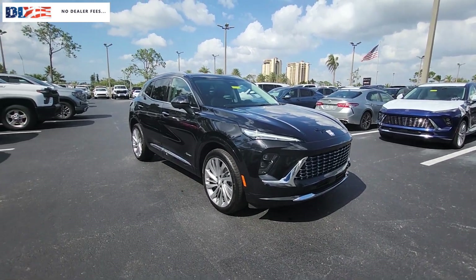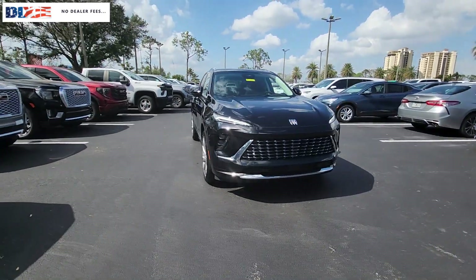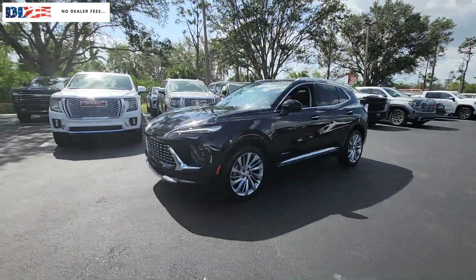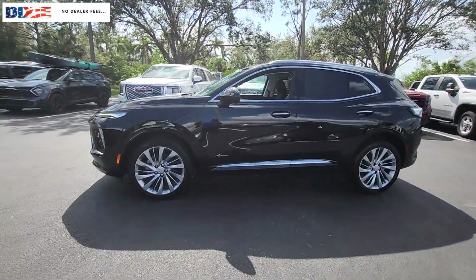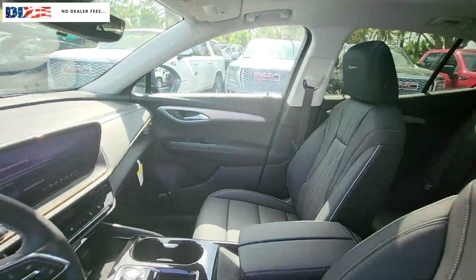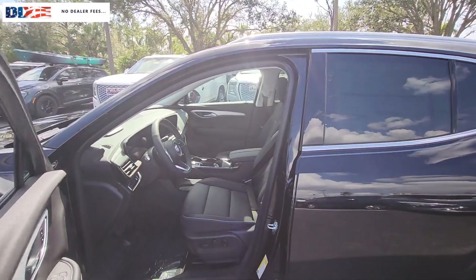You just found the 2024 Buick Envision. Explore your world in confidence, style, and luxurious comfort. Get into the Envision and see how relaxing driving can be. These are just some of the great options this vehicle comes with.